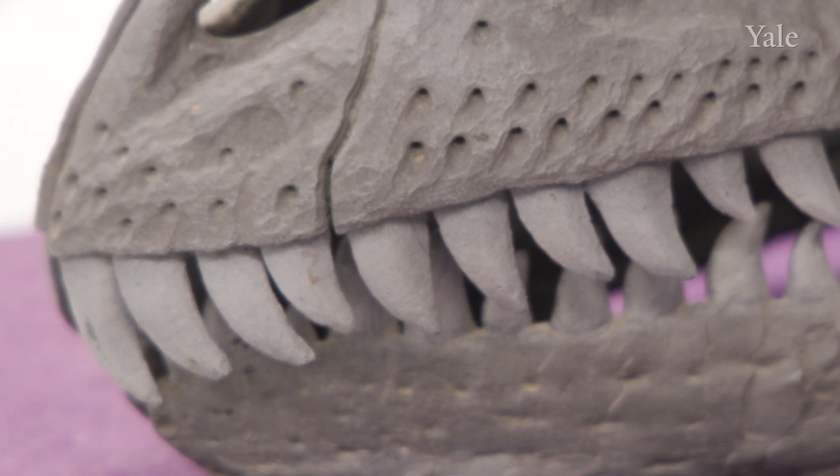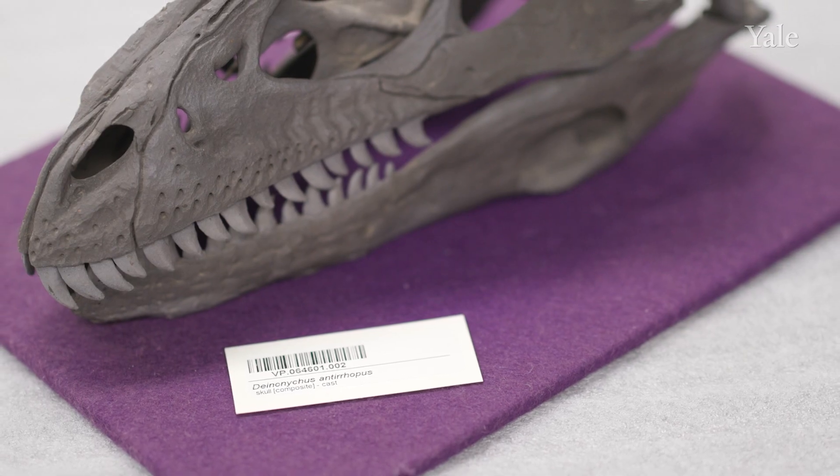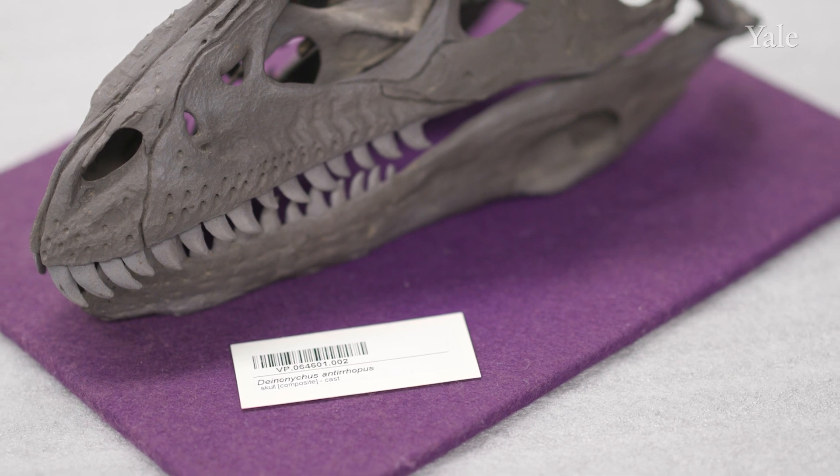We then took what we learned from the living dinosaurs and applied it to the extinct dinosaur Deinonychus. Deinonychus is one of the key moments in Yale paleontology history.